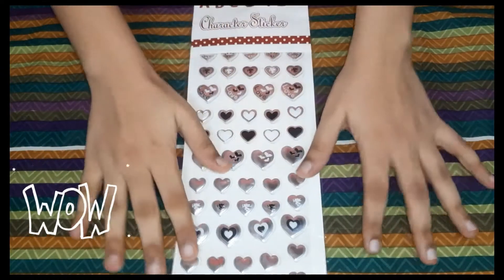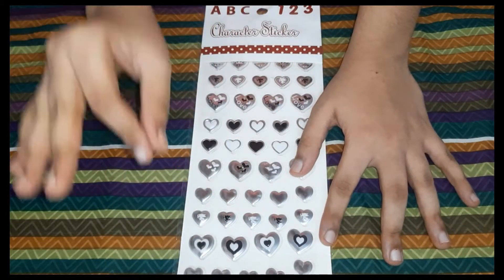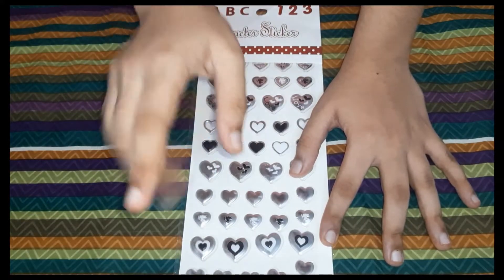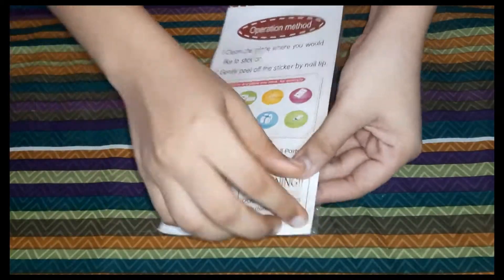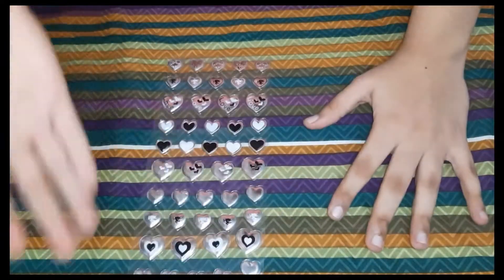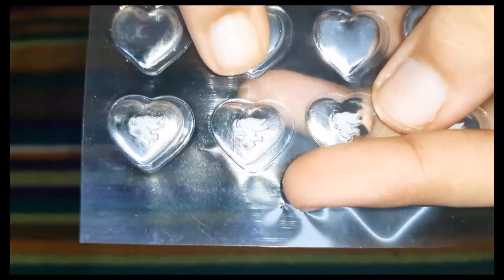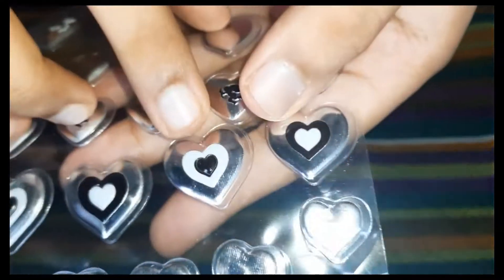The next is my favorite — the heart sticker. I love this one. They had very different designs on each heart, so I love them. The adhesive is also very strong. This was about 45 rupees. I think they have a gold one also — if so I will link it down. The sticker has many designs. Personally my favorite one was the black and white one. It was very cute.